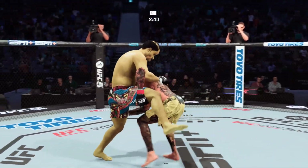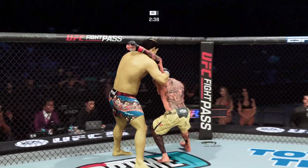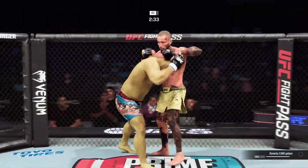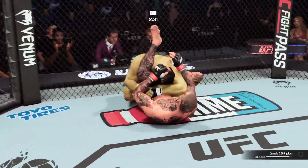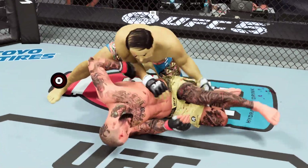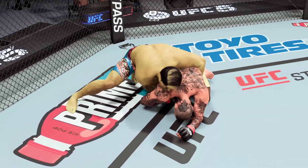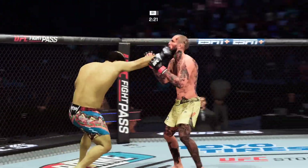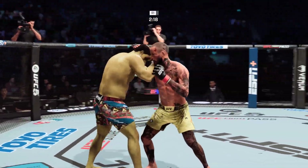Big left hand there. Nice elbow. Technically, this would be a flying triangle if he could finish it here — a flying triangle. The submission defense holds up. He gets out. He said that he was ready for everything that would be thrown at him. In that position, he showed and proved it.